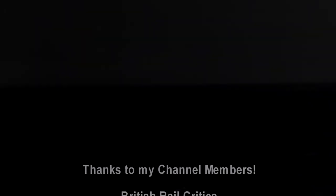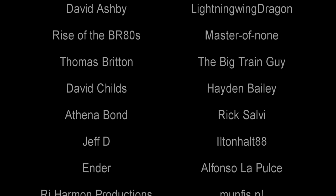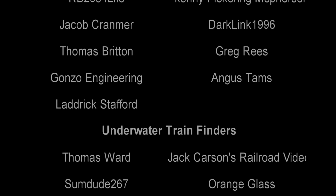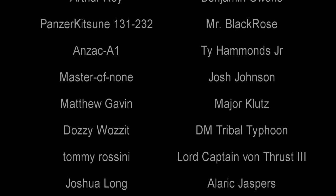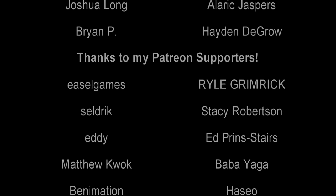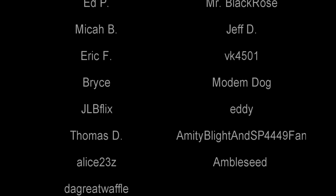And with that, a special thank you to all my underwater train finders: Thomas Ward, Sumdude 267, Orange Glass, Royal Hudson 2860, LordHuts 444, Benjamin Owens, Panzerkitsune 131-232, Mr. Black Rose, Josh Johnson, Metal4LifeGuy, AnzacA1, Arthur Roy, DMTriboTifoon, Tommy Rossini, LordCaptainVonThrustIII, Joshua Long, Alaric Jaspers, Brian, Jack Carsons, RailroadVideos, MajorKlutz, Hayden DeGro, OhioTrucker1, Ty Hammonds Jr., and Master of None. Till next time, this is Darkness, and a big fond farewell.